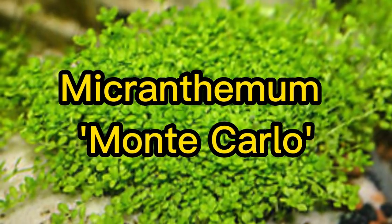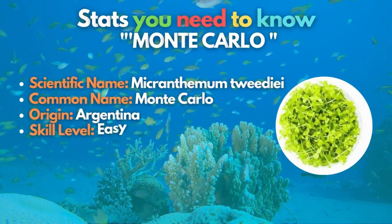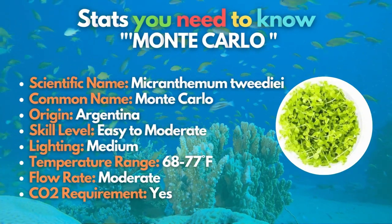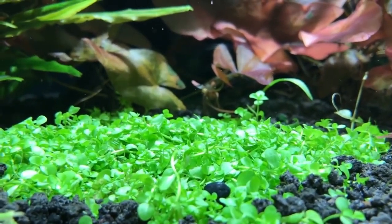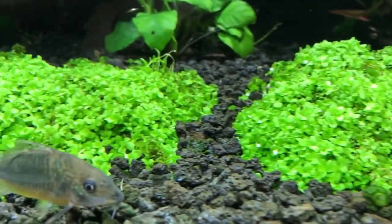Let's start with the Micranthemum Monte Carlo. This all-green aquatic plant has small rounded leaves that create a soft and lush look in the foreground of the aquarium. Monte Carlo is a versatile plant that forms a dense carpet in a tank, has a fast growth rate if given enough light, and performs best with increased CO2 levels.